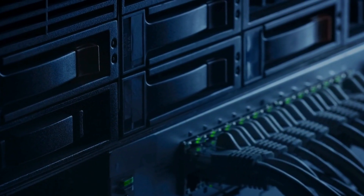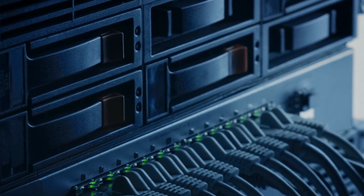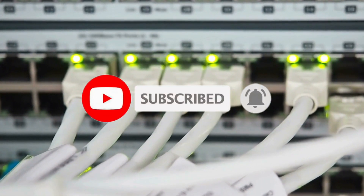So what do you think about this video? If you found it helpful in making your decision easier, please subscribe to our channel and click the bell icon to be notified of upcoming videos. Thank you for watching.